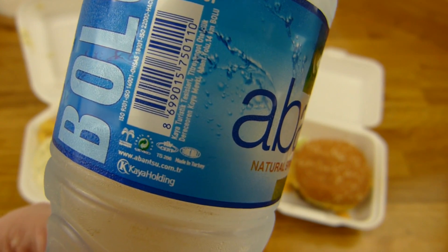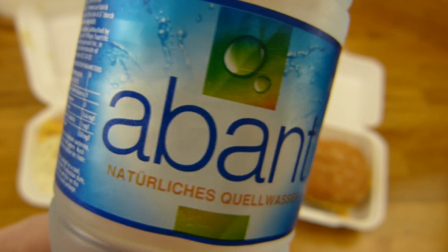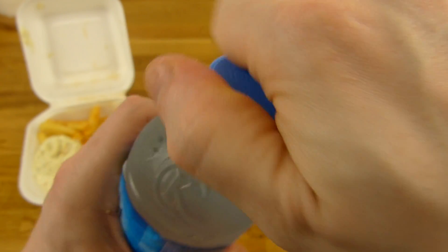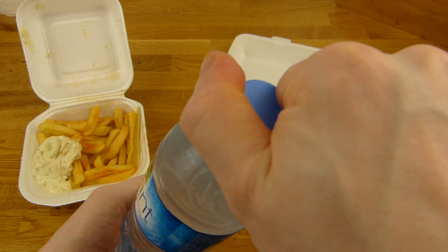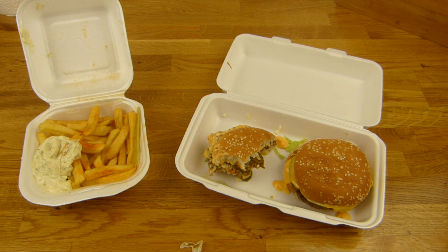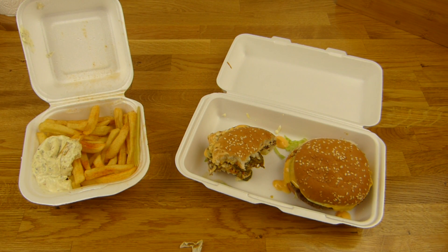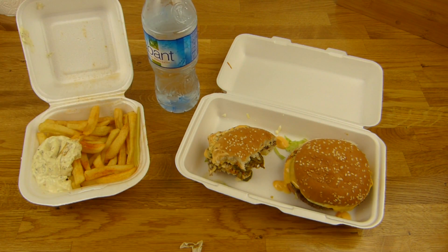Natural spring water, half a liter — Kaya holding. Yeah, let's try it. It's cold, unfortunately — I don't really like cold water. And it's a very, very unstable bottle. Prost. That's okay — very smooth. I like non-carbonated water.